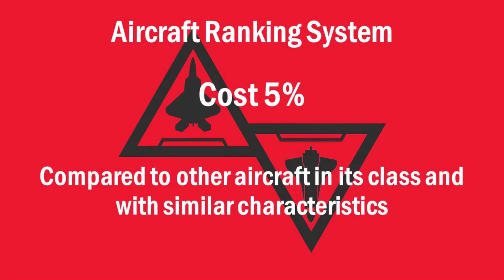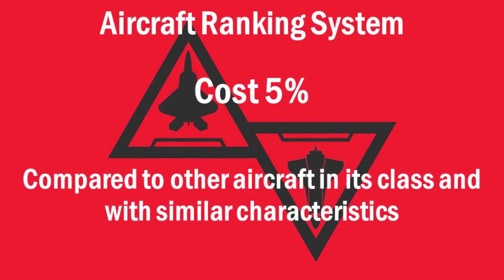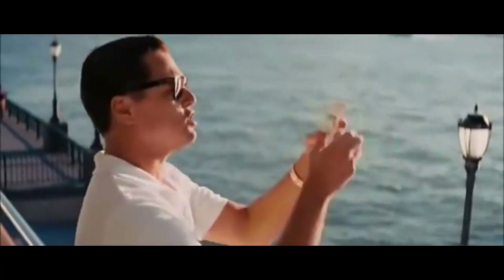I only attributed 5% of the total score to cost, because sometimes militaries don't really care about the cost of things, though it certainly is a factor in the long-term longevity of a program. When assigning a score to the cost category, I first look at the cost when it was purchased, then use an inflation calculator to get the cost in today's terms. I then compare that figure to similar aircraft with similar capabilities in the same class.